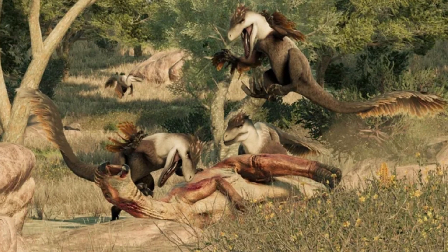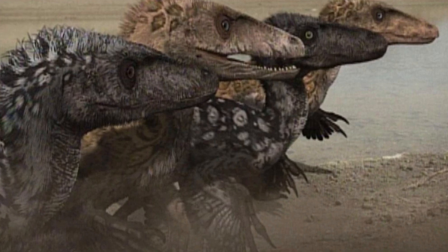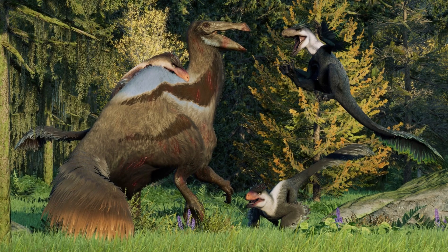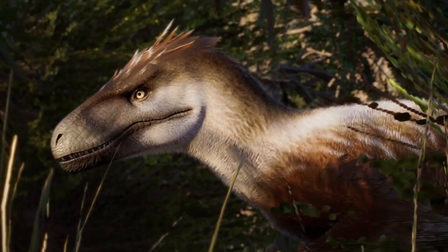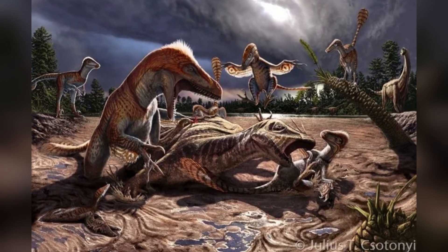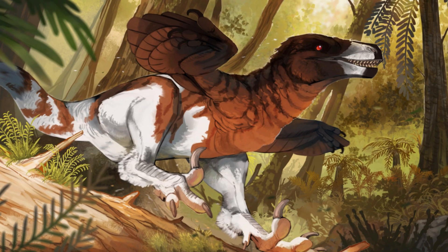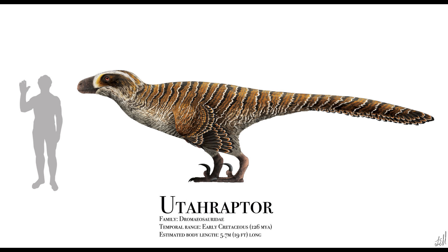Utahraptor was a carnivore that likely hunted both solo and in groups, depending on the size of its prey. Evidence from fossil sites suggests that it may have hunted in packs, allowing it to take down large herbivores many times its size. With sharp claws and powerful legs, Utahraptor was built for ambush attacks, using its speed and strength to overwhelm its prey. Its feathered body might have also helped with camouflage, blending into its surroundings much like modern-day cheetahs.